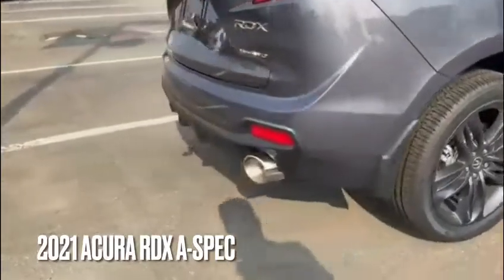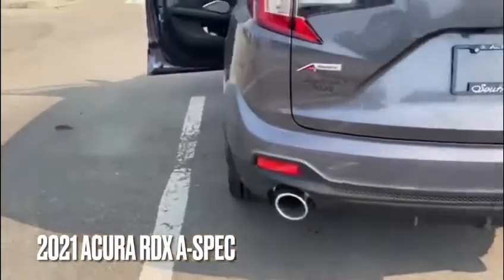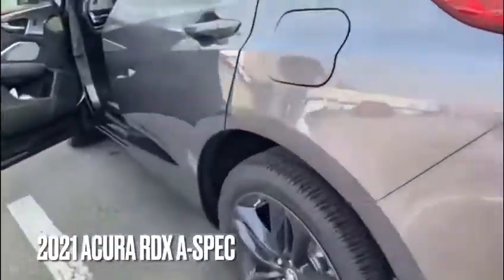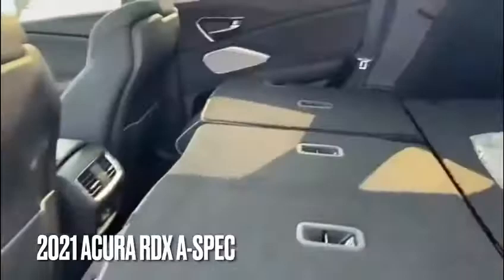On the rear, we do have our A-Spec sport exhaust. Up above, we do have our Dragon Tail taillights with super handling all-wheel drive. In the back, we do have plenty of cargo space with all the seats folded down.